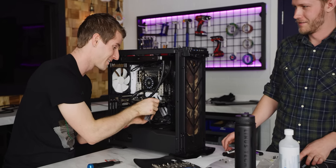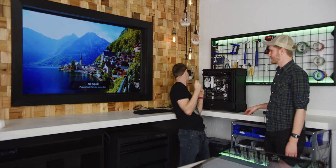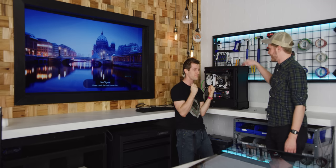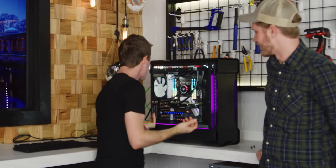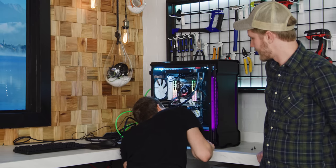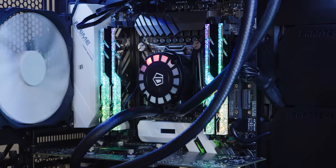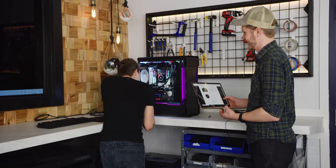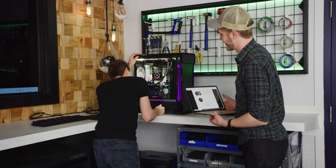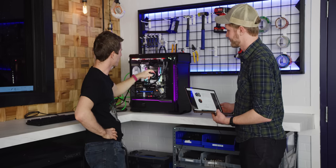Moment of truth — all right, hit it. The RGB lighting is pretty... it's there. Is it RGB or is it just red? It's not configurable at all — there's no USB header, it's just like that forever. But the Comet Tail LED design adds to the visual enjoyment. I don't know about you, but I'm enjoying it visually right now. It's like a feast for the eyes, especially with these RAM dims. Nice touch.